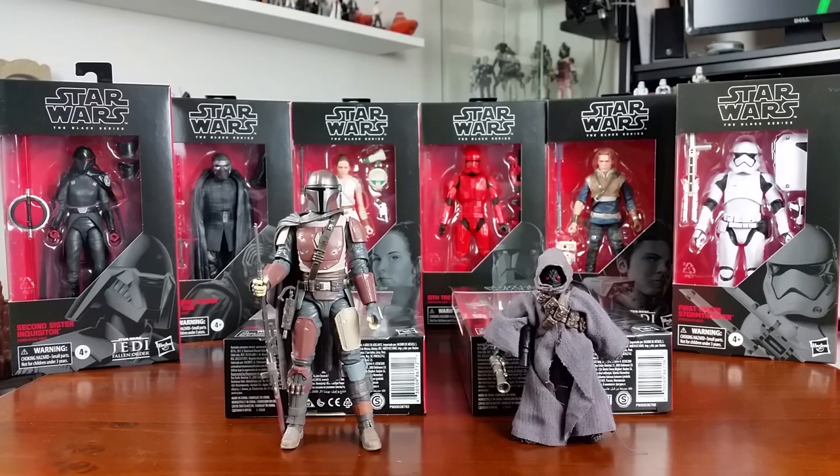That was my Force Friday — fairly uneventful. As far as I'm aware there were no midnight openings here in Melbourne; there may have been but I just didn't hear of them, and I probably wouldn't have gone anyway. I picked up two of the figures I really wanted. I wish I could have got the Luke X-Wing but I'm not paying $200 for it — I'll probably never see it again, but such is life. I hope you guys had a good one and found everything you were looking for. Thank you very much for watching — don't forget to comment, like, and subscribe, and as always, may the Force be with you.